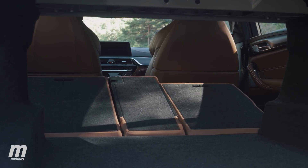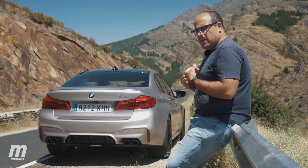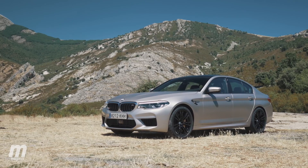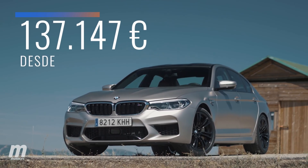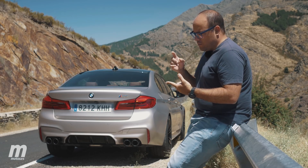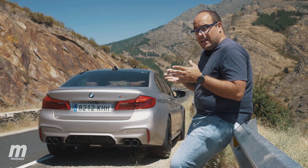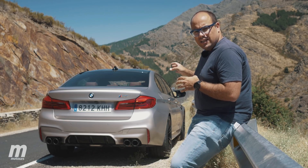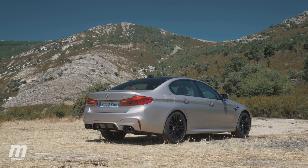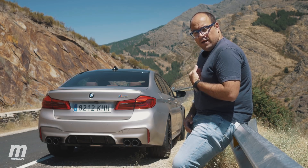Había evitado hablar del precio, que siempre resulta algo peligroso a la hora de probar cualquier BMW. En el caso del M5 el precio es alto, muy alto, pero para mí es bastante razonable. Su precio de salida está en poco más de 137.000 euros, pero hay que pensar en lo que consigues: un V8 biturbo, una caja automática ZF que es una maravilla, tracción total, además de mucho equipamiento, calidad y espacio típicos de una berlina. Si tenemos en cuenta que un superdeportivo de prestaciones similares puede valer el doble, el triple o incluso el cuádruple del M5, mirándolo en proporción no sale tan caro. La pega es el precio de los opcionales, ya que BMW intenta cobrar aparte ciertos elementos que deberían incluirse en la dotación de serie. Pero solamente con la unidad base, para mí tengo más que suficiente.